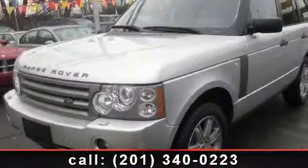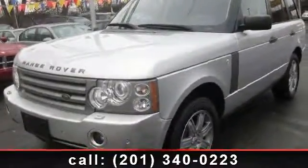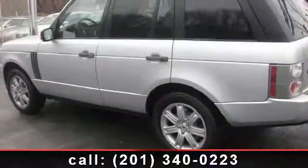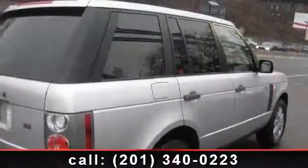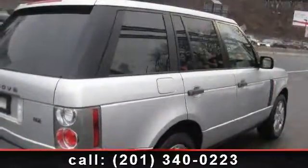Imagine yourself in this 2006 Land Rover Range Rover HSE. Don't miss this great deal on a luxury vehicle. This vehicle comes with a reliable 8-cylinder engine, connected to a smooth shifting automatic transmission.